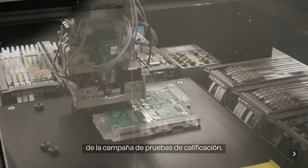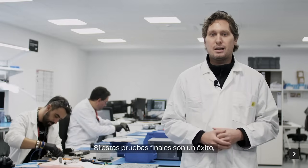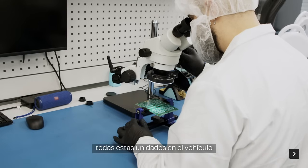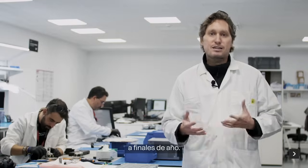Currently we are in the middle of the qualification test campaign. If the final tests are successfully completed, the goal is to integrate all these units into the last vehicle, which is expected to be integrated by the end of this year.